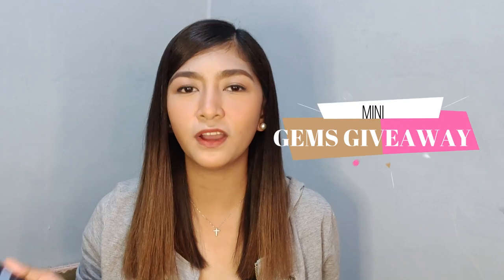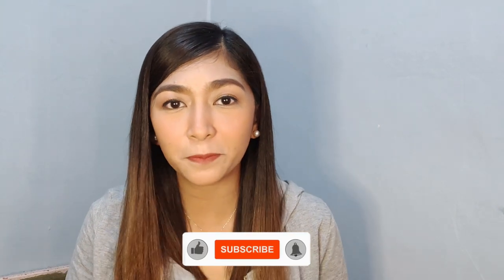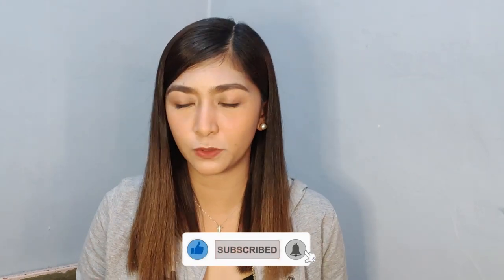We will have mini gems here in my video. By the way, if you haven't subscribed to my channel, subscribe and hit the notification bell to stay updated on my videos. Let's go!